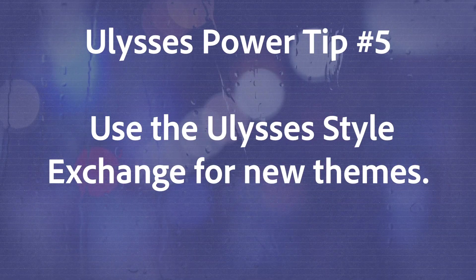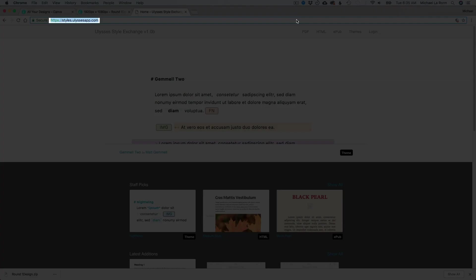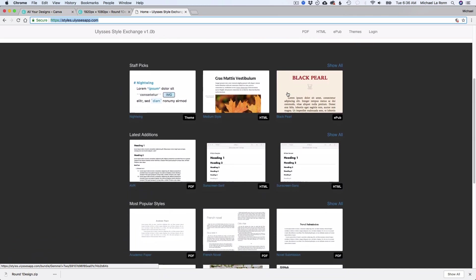Number 5 is to use the Ulysses Style Exchange. Don't settle for the plain white or black styles in Ulysses. There are so many different styles you can use and download to customize your writing window. You can find these on the Ulysses Style Exchange, where you can download custom styles for your app. Add some color to your writing today by using a different style.